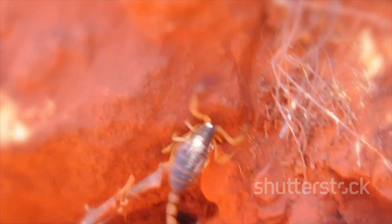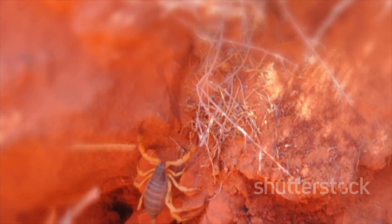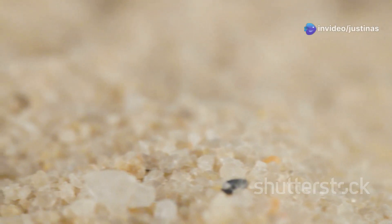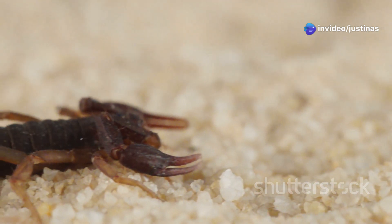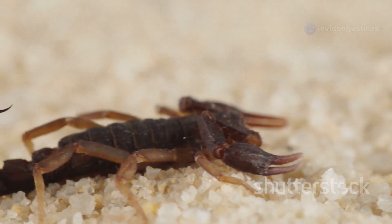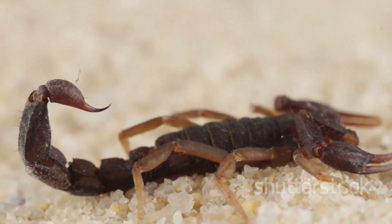By controlling the population of other small creatures, it helps maintain the balance of the ecosystem. Understanding this scorpion is important for living safely alongside it — education and awareness can help prevent unwanted encounters and ensure that both humans and scorpions can coexist peacefully in their shared environment.